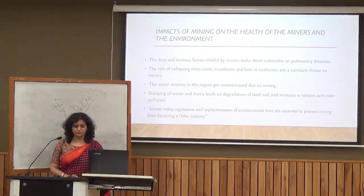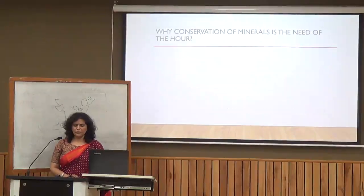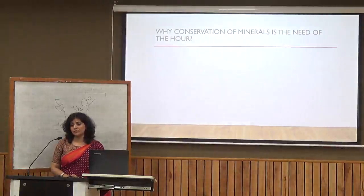Conservation of minerals is the need of the hour. The geological time period for formation of minerals is very long, but we are consuming minerals faster than nature can replenish them. If we do not conserve minerals, our future generations will be adversely affected.